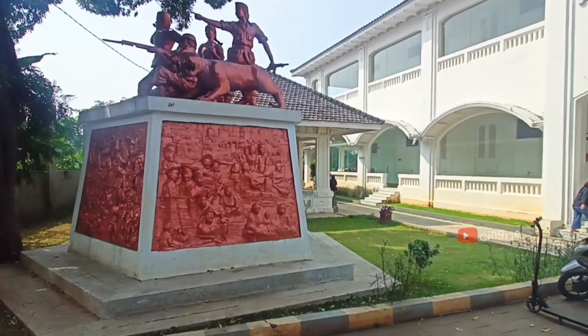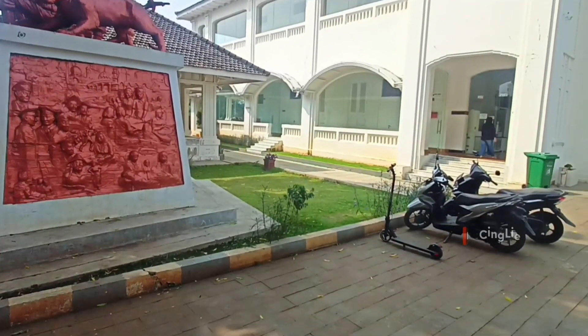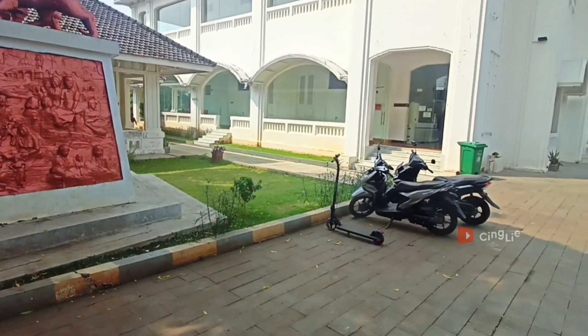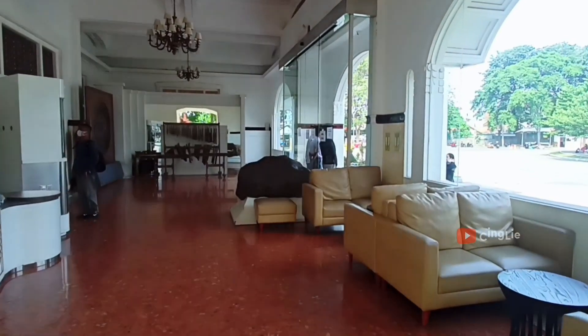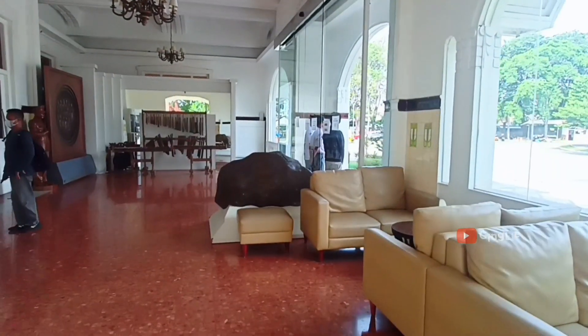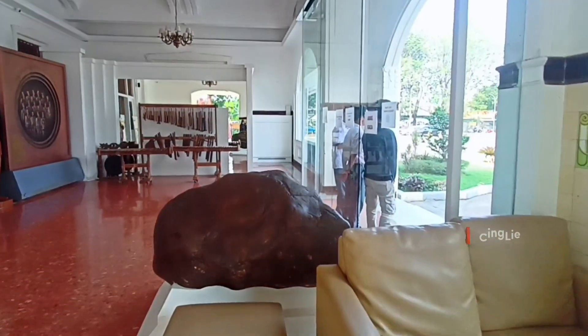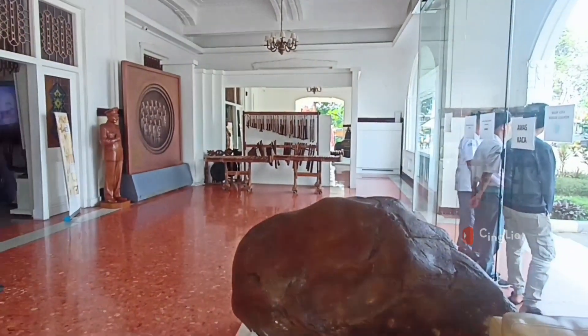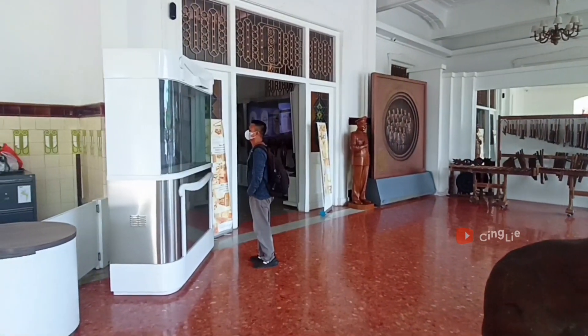Sekarang yuk kita langsung eksplor aja, ada apa aja sih di Museum Bekasi Gedung Juang ini. Masuknya lewat pintu samping. Masuk ke Museum Bekasi, teman-teman gak perlu bayar ya, alias gratis. Teman-teman hanya perlu mengisi buku tamu aja di petugas yang berjaga di area depan.